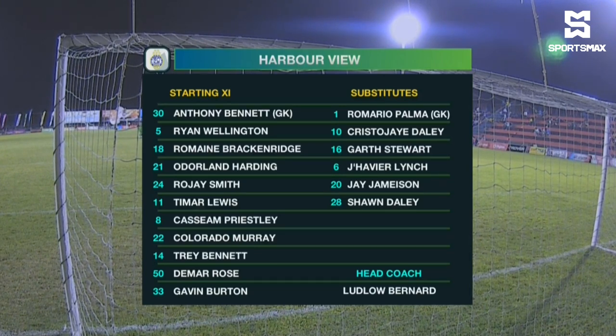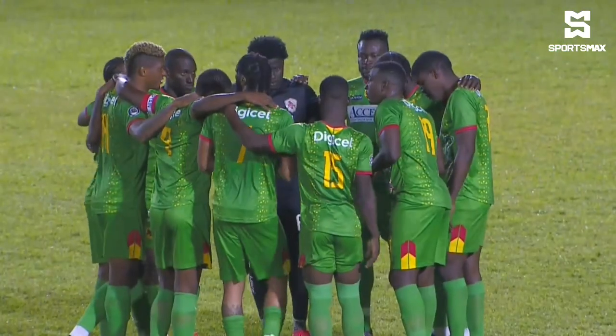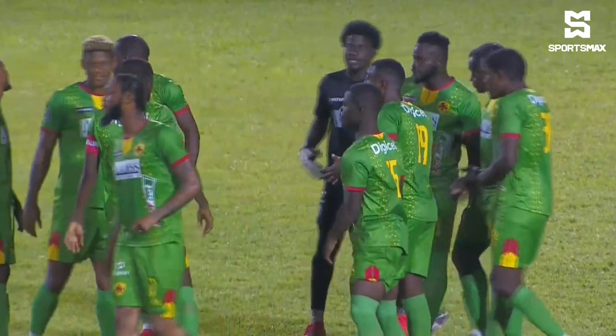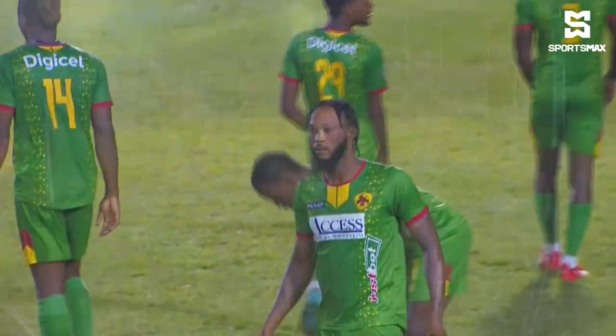I wonder how much they'll miss the likes of Nicholas Hamilton, their leading goal scorer with six goals. But Timar Lewis, although it's been a bit of a barren spell, has five. Let's see what he can bring today. And Colorado Morrow coming back into the starting line-up — that should be exciting.